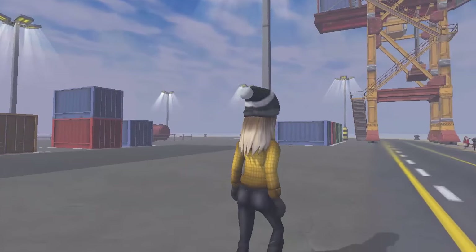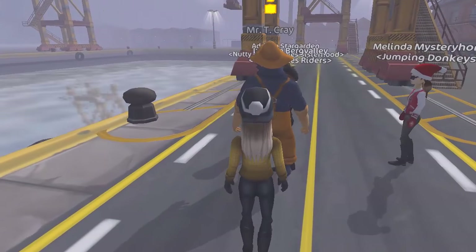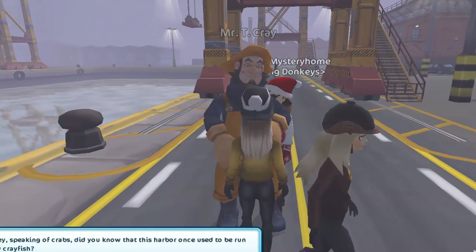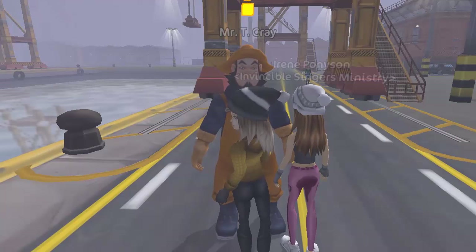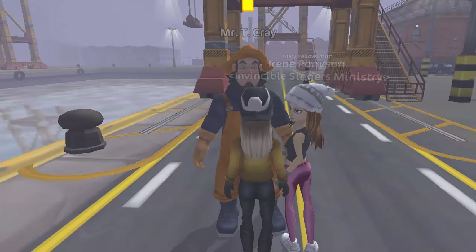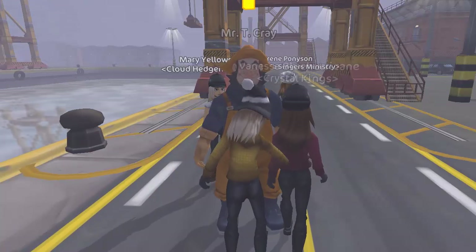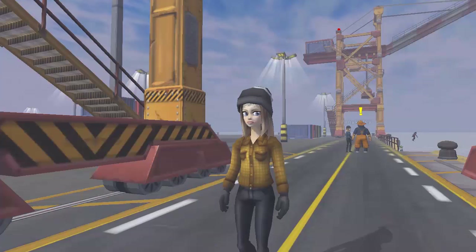We're at Pier 13, and this is such a creepy place. Ylva from Star Stable News also mentioned it looks very creepy, and I have to agree. This is Mr. T Kray, and he has a quest for us — but we're not going to do that quest today. I don't really feel like doing new area quests in a let's play video. I'll be uploading a Christmas let's play this Sunday, but none of the new area quests — maybe next week, though I can't promise anything.